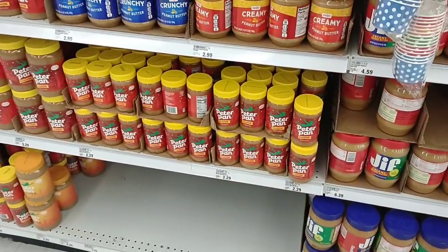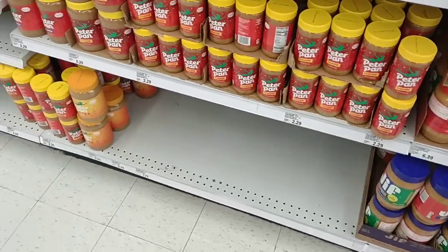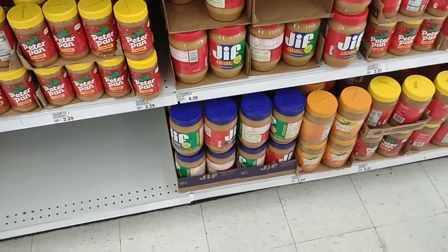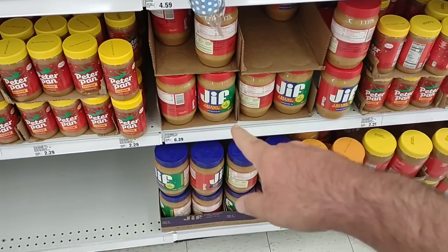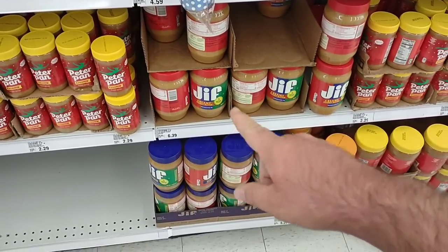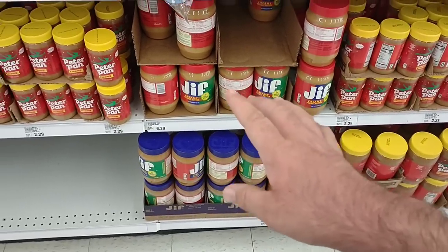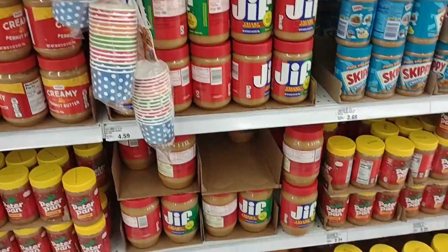They do have a lot of peanut butter — we've been getting more and more comments on peanut butter. The Peter Pan Honey Roast is probably my new favorite. We still don't feel comfortable buying Jif, especially right as they come back after a major recall and raise it up in price. $6.39 here is a little better than we've seen it for 40 ounces — in some stores it's been $7, so definitely a little cheaper here on the Jif.